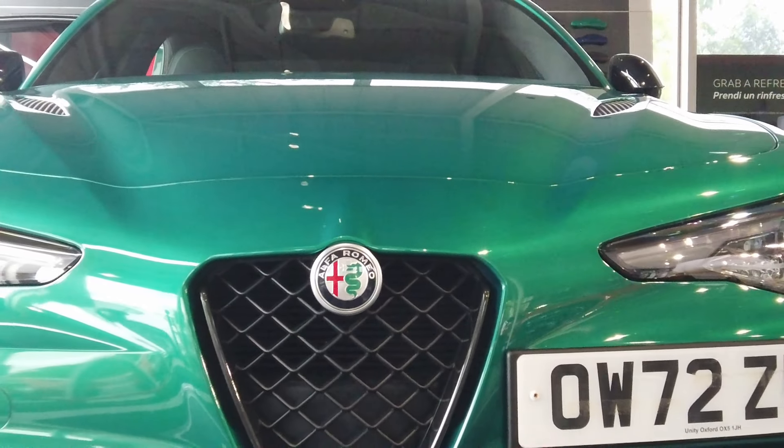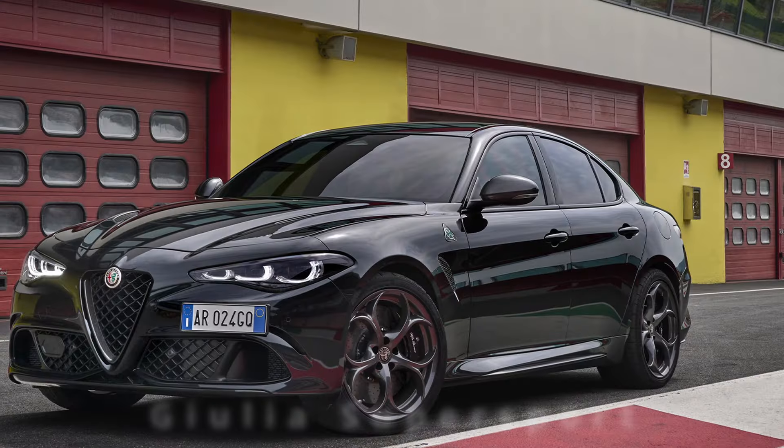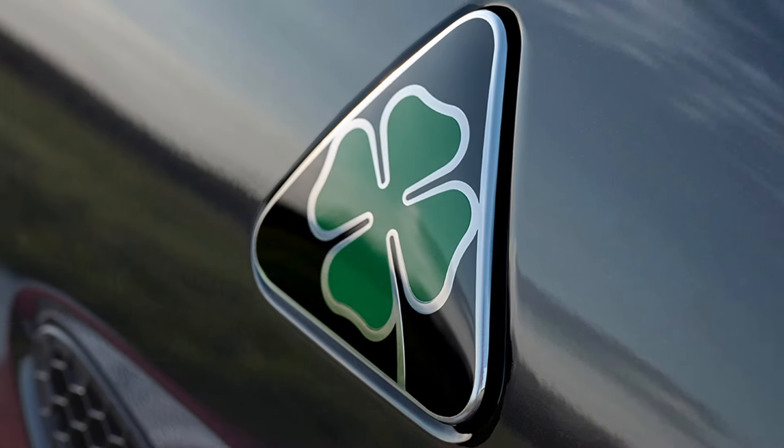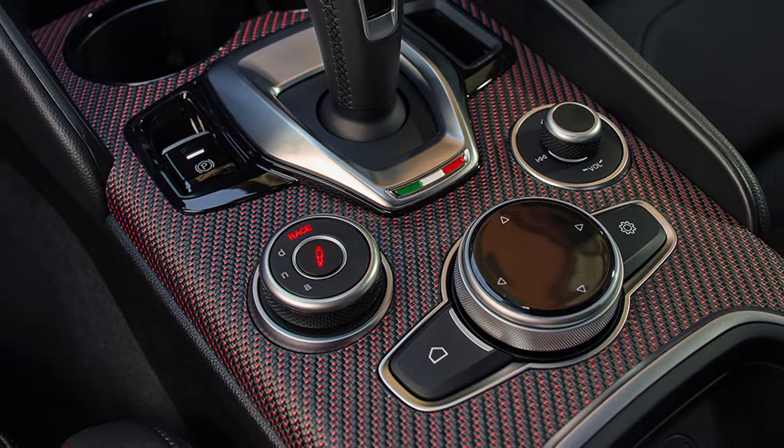The Alfa Giulia is rumored to be ending production, along with the Stelvio, in July. There will be a run-out model — a Supersport with black Quadrifoglio badges. I'm not that bothered about that because I simply can't afford a new one.